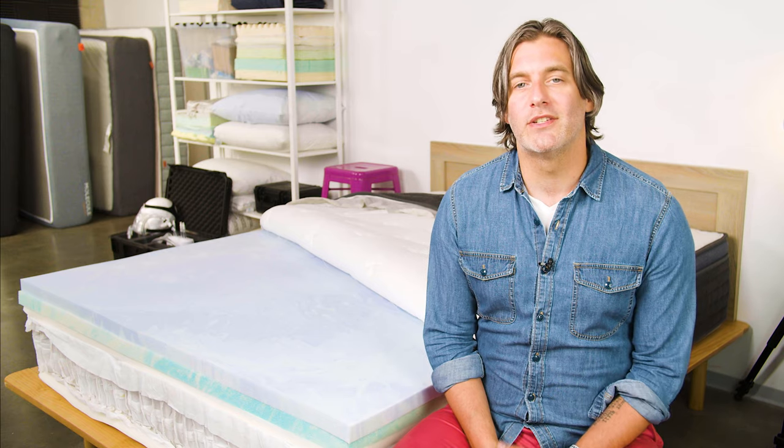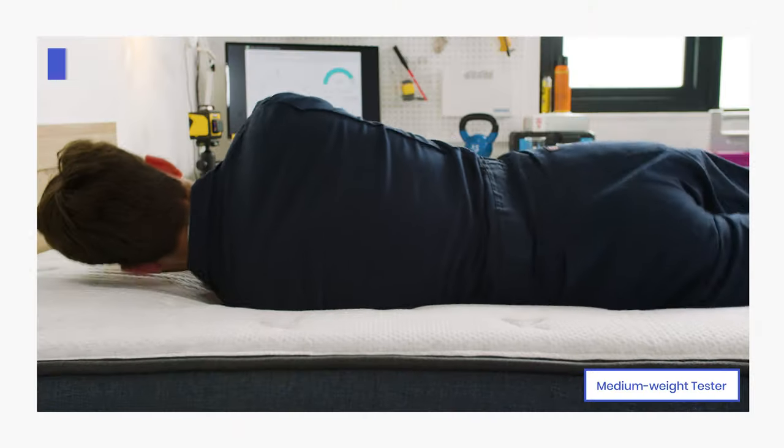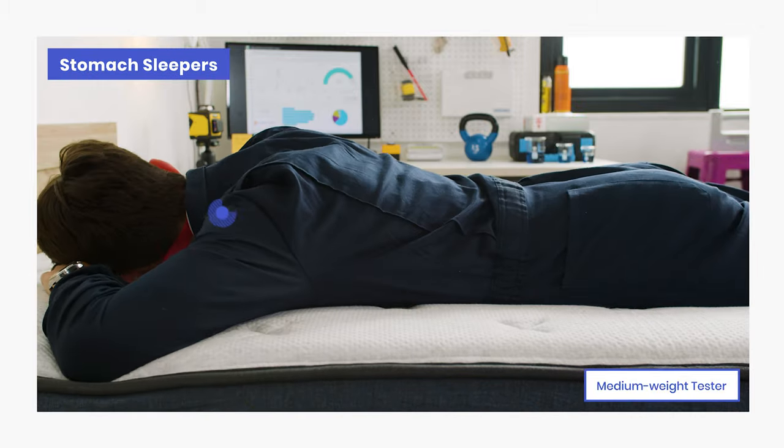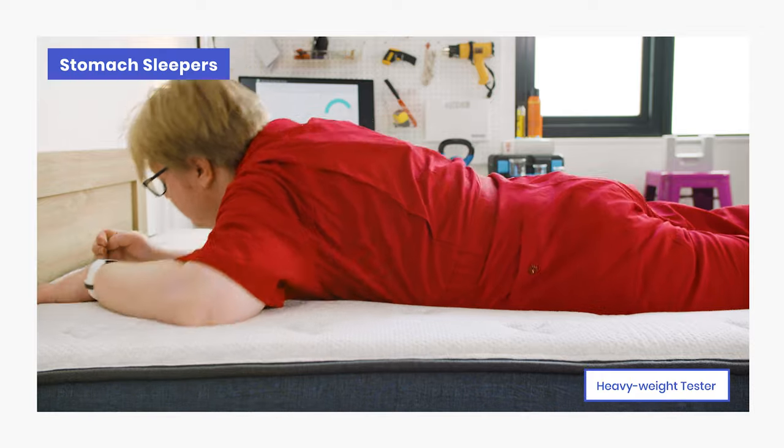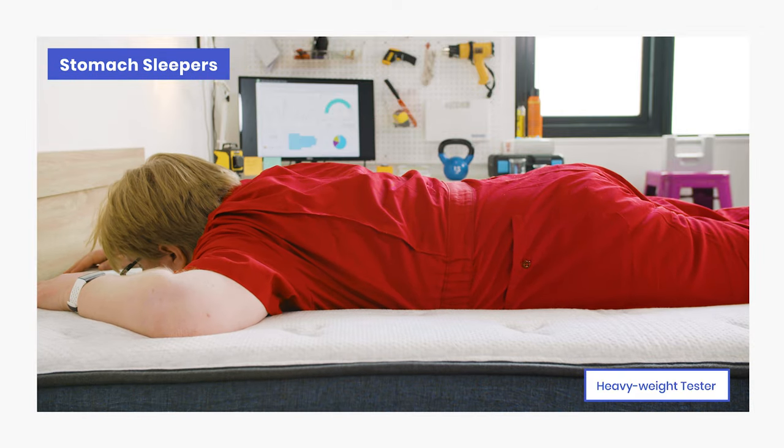When it comes to stomach sleepers, the soft memory foam layers — designed to conform close to the body — may cause their midsections to sink too far into the mattress. This sink means spines can get pulled out of alignment, leading to discomfort in the morning. Our testing found that lighter-weight stomach sleepers may feel well supported, but medium and heavier-weight stomach sleepers may struggle and should look for a firmer option.